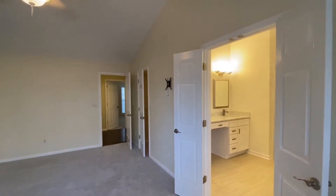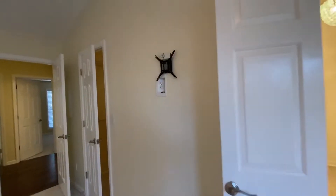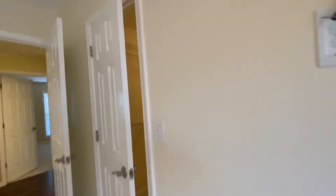Another view of the master bedroom. There is a mount already on the wall with an outlet — you could hang your TV on there. Large master closet.